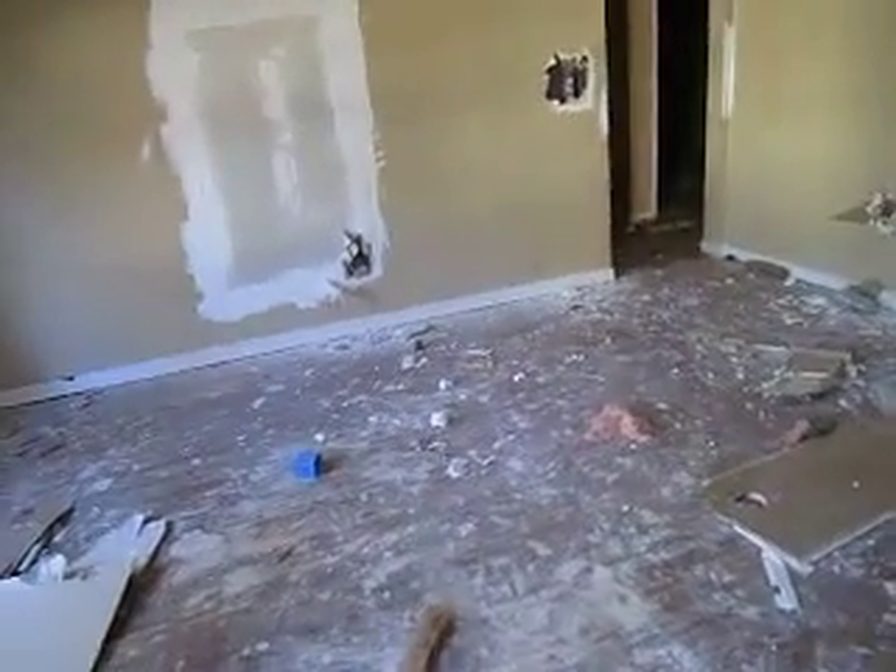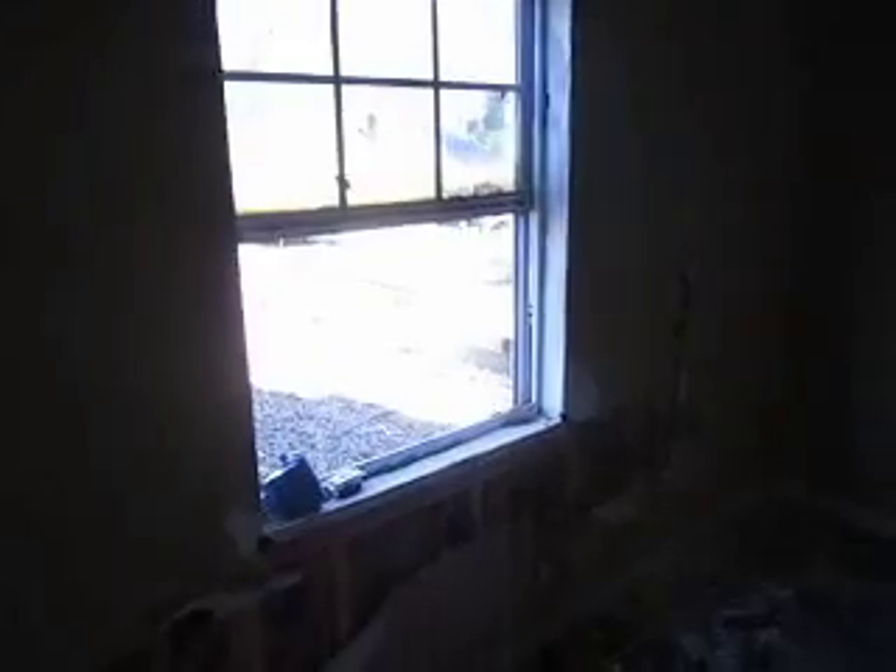As you can see, someone came in here and vandalized the property. It needs some drywall work. The majority of the wiring has been ripped out, so you need to rewire the home. New windows are also needed.